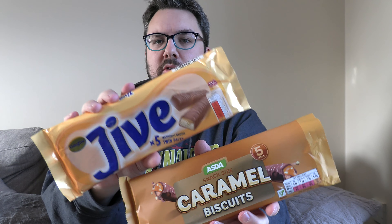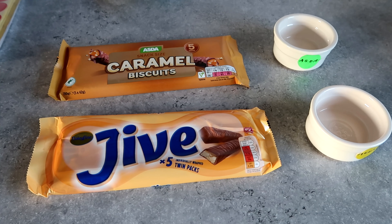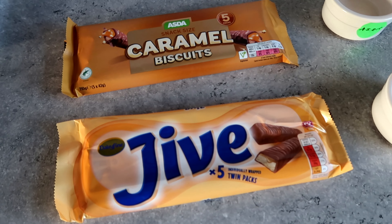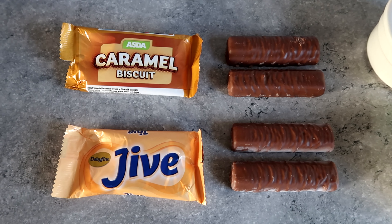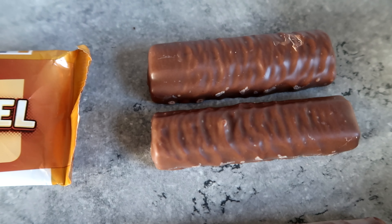Hello everyone, welcome to Food Review UK. My name is MJ. You know the drill by now — we're playing the imitation game, trying to find the best Twix in the land. This is the final round before the semi-final, which will battle the three winners against each other before battling Twix in the final. Today we've got Asda's caramel biscuit versus Jive from Aldi. They both look really similar this time — both look pretty good. Maybe the Asda looks marginally better, slightly more jam-packed. Let's set up the station.